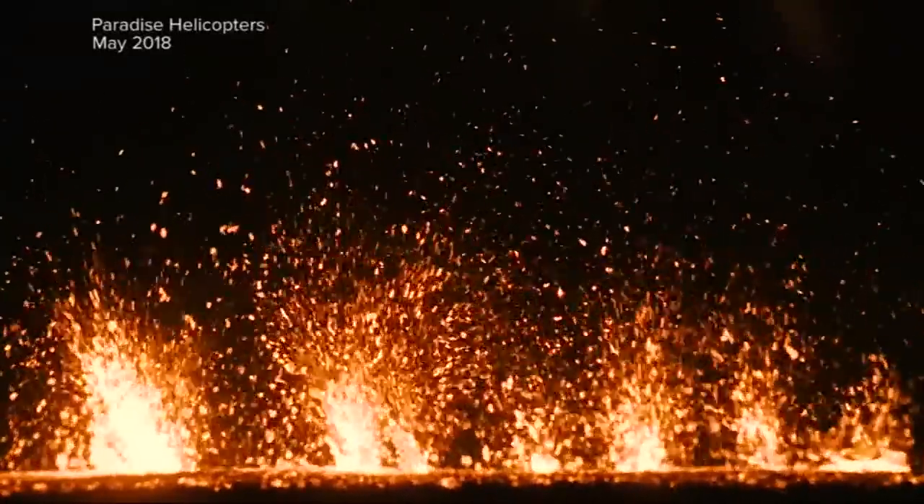Our Matt Gutman was there. What you're seeing over there — those roars are steam and gas flying out of these vents. That stuff is 2,000 degrees.